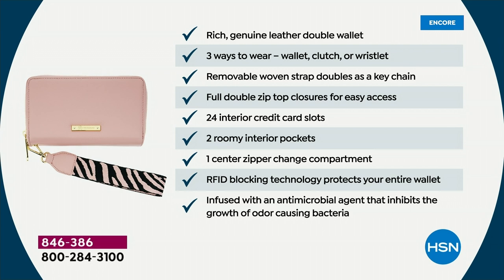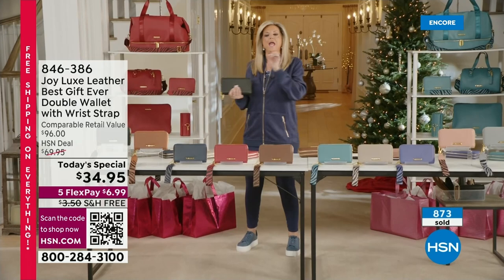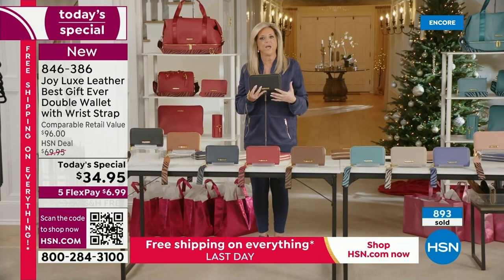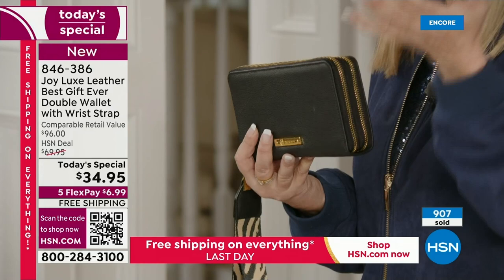You have a center compartment for coins, keys, or whatever you want. The RFID blocking is such a priority to me. When I was on vacation, my credit card information was stolen and I could not get it replaced out of the country. This is happening to thousands of people every year, costing billions of dollars. They can get your credit card information and driver's license information from 10 feet away — you could be sitting on a bus and they're at the front of the bus.